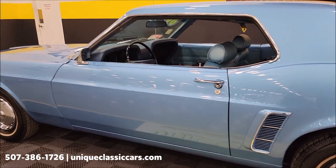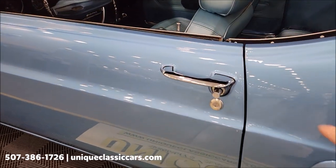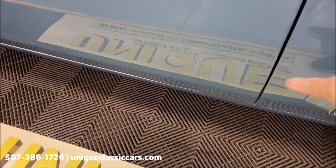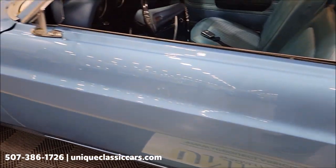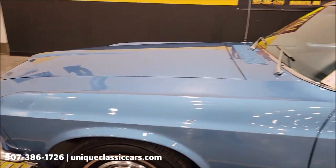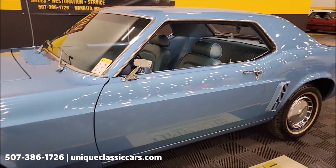Now, one spot I did notice that could use a little bit of a touch-up — there are a couple little spots right over here on the driver's side, just a small one on the door and a couple down below. Again, other than that, I haven't really noticed anything major or much in the way of imperfections.